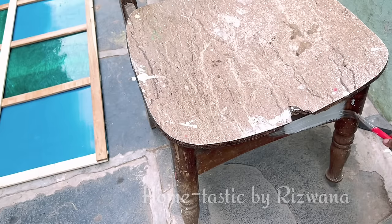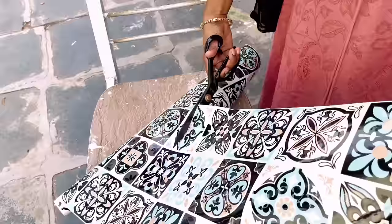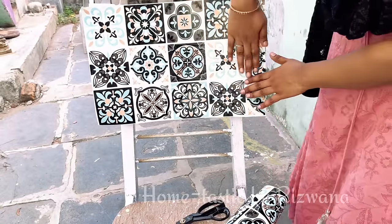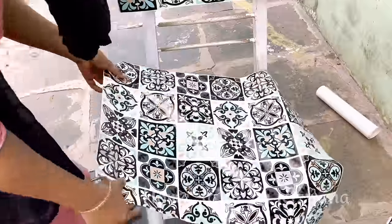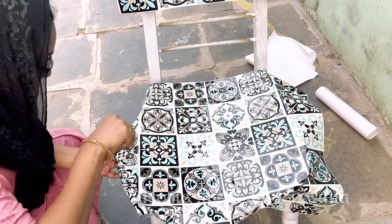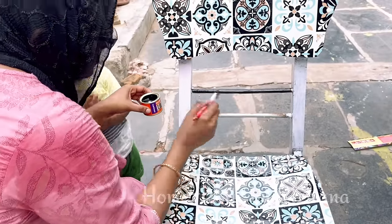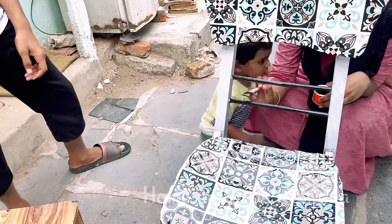Moving on to another DIY — here we have an old chair from that room which I want to revamp. First I painted it with white enamel paint. For the seat, I am going to attach this wallpaper, which is really my favorite in this video — it helped me in many things in this room and the print perfectly matches what I imagined for this space. Once it's attached, I carefully cut the edges. Let me know how you like this chair in the comment section.